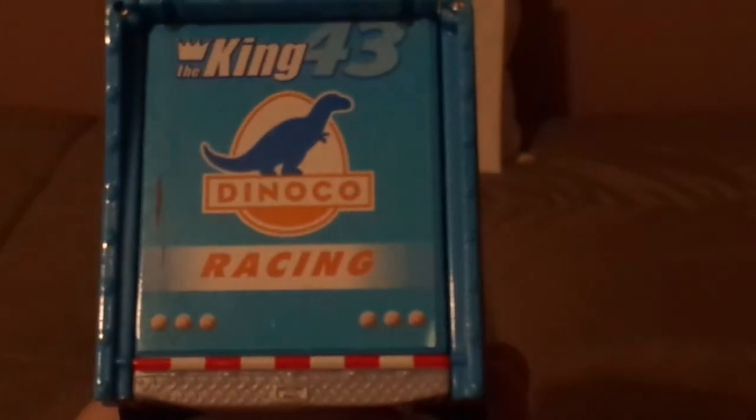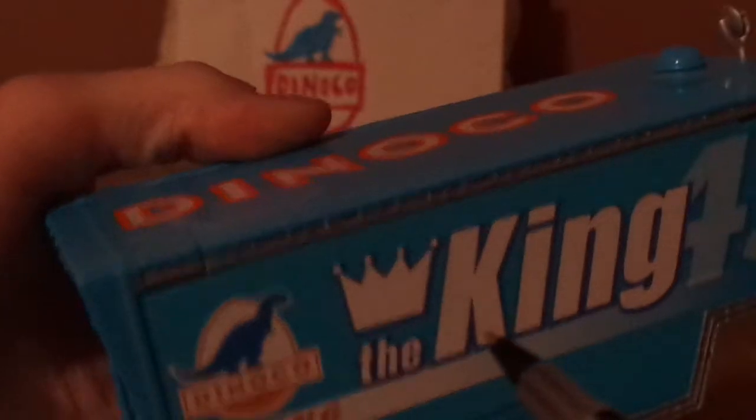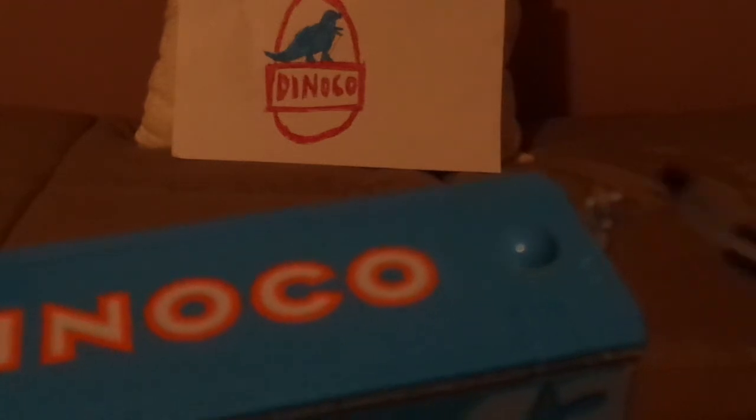On the back, we've got the license plate — let me see if I can get a close look — R6833. And on the top, we've got the Dinoco logo, the top mirror, and the trailer hitch.